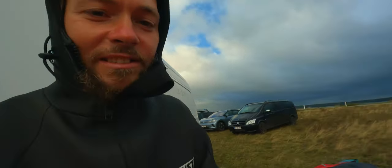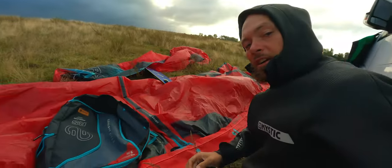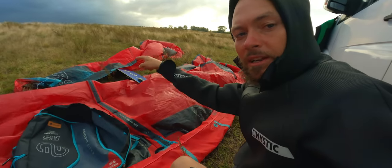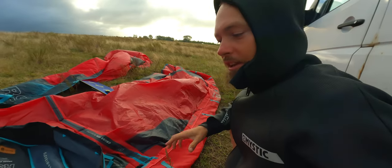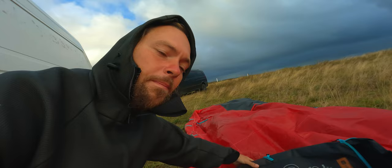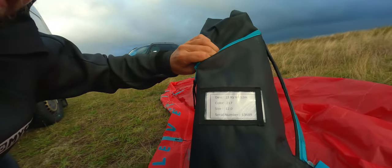I'm hiding a little bit from the wind because it's coming from that direction. Here's the van — I'm also drying the kites from the previous session. These are the Elevate RS kites: this is a 12 meter and up there is a 9 meter in red. These kites are the 2023 V6 models — brand new models for this season.